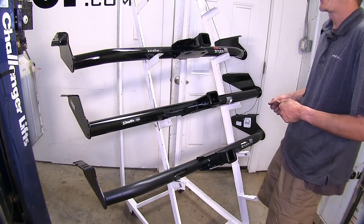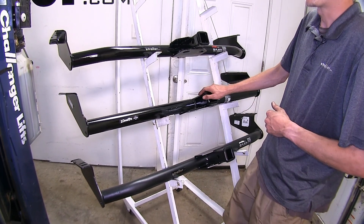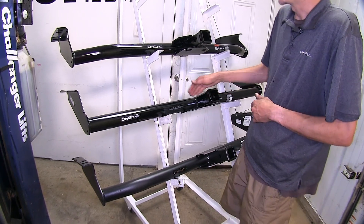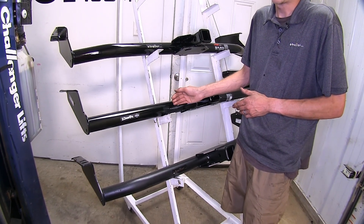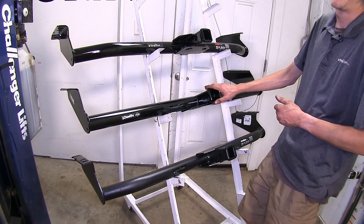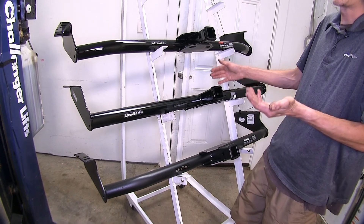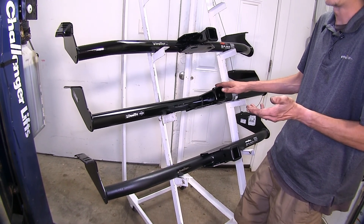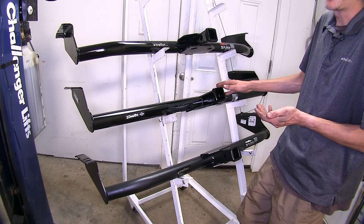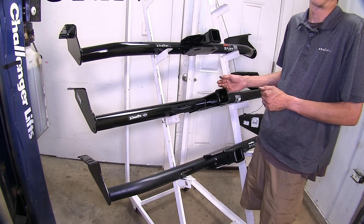Now for my personal opinion, if I was going to be buying a hitch for my Sienna, I'd be going towards the Draw Tite hitch just because of the added features of the attachment point for any wiring. And since it does have the higher tongue weight capacity, since we are putting this on a van, there's a good possibility of us being loaded down with people in the back. We're going to have a lot of gear, and having the extra cargo capacity for use with a cargo carrier is a very nice perk.